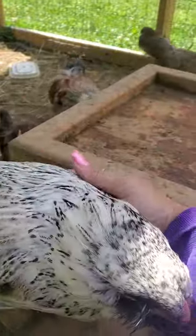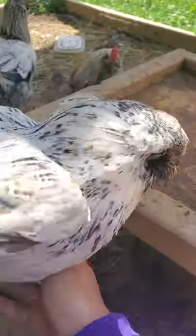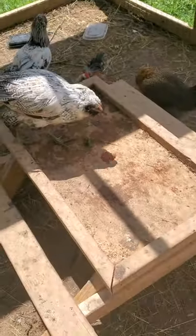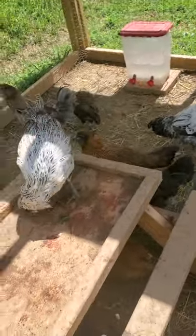This is my Luna girl. We have this little picnic table where they get their scraps. We give them the tops off the strawberries, extra corn on the cob, the tops off the radishes.